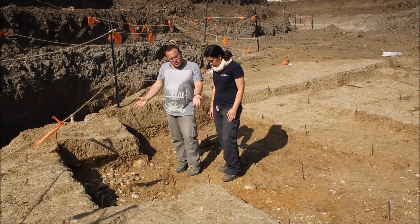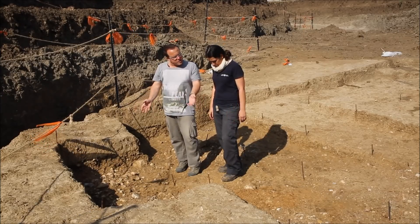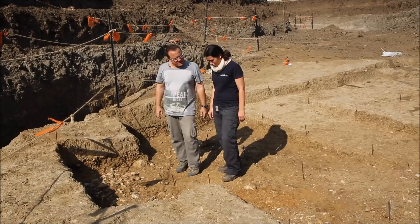Amazing. And the preservation is beautiful — it looks like it was just left by the hominins. Very sharp.